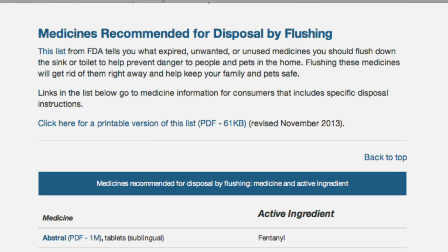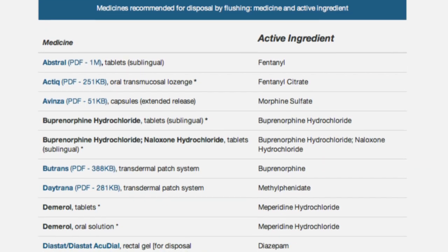A common question that FDA receives is in reference to flushing medicines down the toilet or the sink drain and possible risk to human health and the environment. The majority of medicines found in the water system are a result of the body's natural routes of drug elimination, meaning in the urine or feces. Disposal of these select medicines by flushing contributes only a small fraction of the total amount of medicine found in the water. Scientists to date have found no evidence of harmful effects to human health from medicines in the environment. When a medicine take-back program isn't available, FDA believes that any potential risk to people and the environment from flushing this small, select list of medicines is outweighed by the real possibility of life-threatening risks from accidental ingestion. FDA remains committed to working with other federal agencies and pharmaceutical manufacturers to develop alternative safe disposal policies.